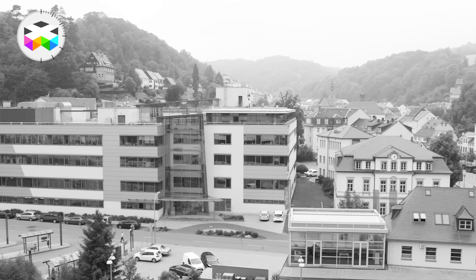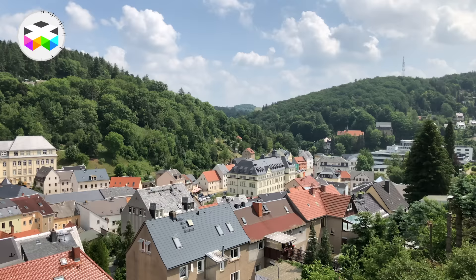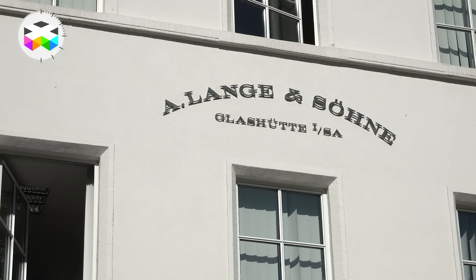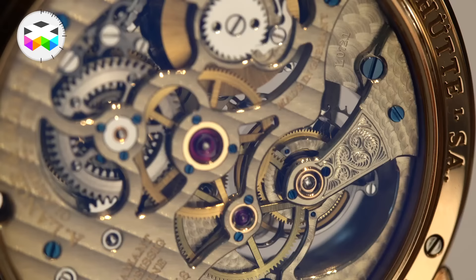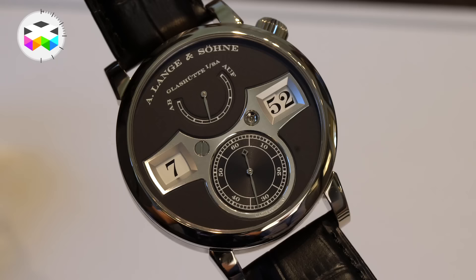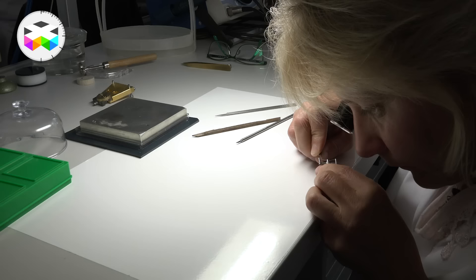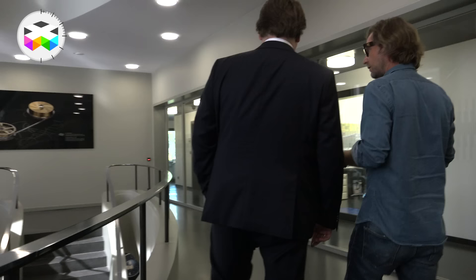Hello and welcome on TheWATCHES TV. Today we have one of these really nice walkthrough videos. After our first German watchmaking encounter video published a short while ago, we kind of really liked it and immediately returned to the Glashütte region. We will now explore in much more detail the manufacture of A. Lange & Söhne. Without much doubt, this is one of the most legitimate brands in terms of mechanical quality watchmaking, a brand that shook up the Swiss industry when it was simply resting on its laurels, redefining the art of finishing and pushing the limits of precision and technical development further.